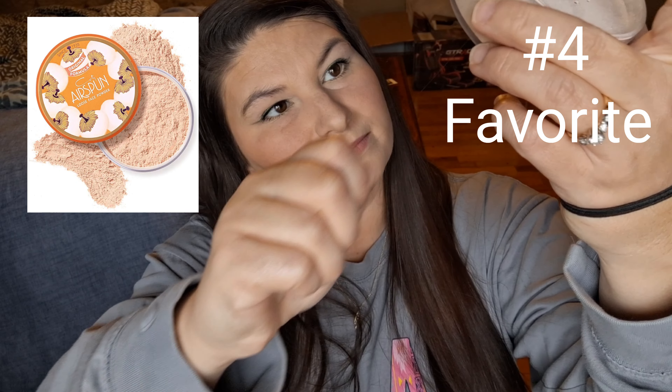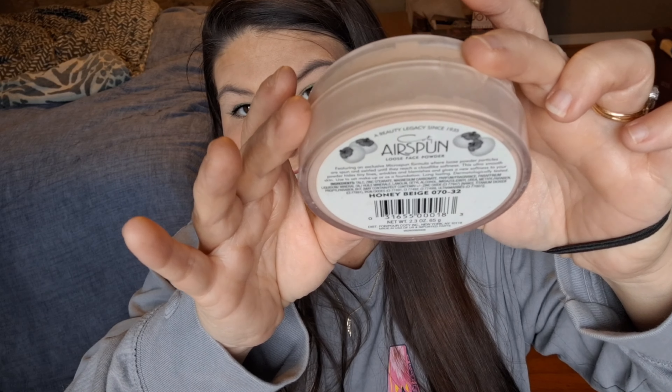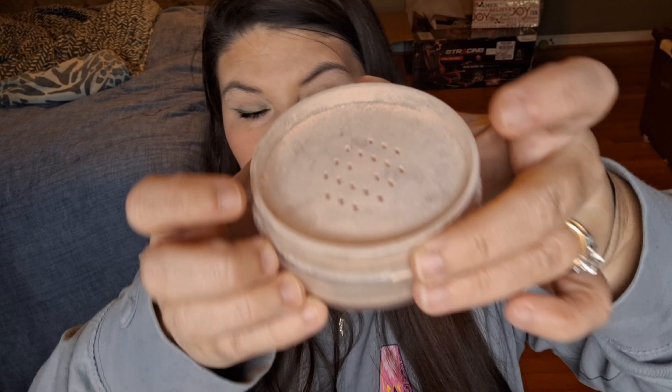My favorite powder — I don't have the lid anymore — is the Cody Airspun Loose Face Powder in Honey Beige. I love this powder. I'm using the Anastasia lid because I don't know where my original lid went. That's a continued repurchase — I will definitely be continuing with it.